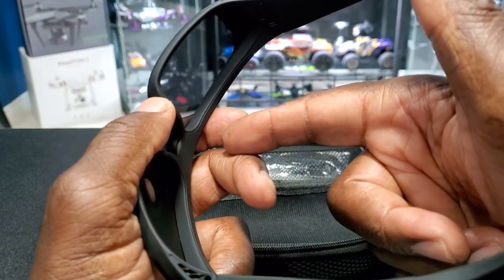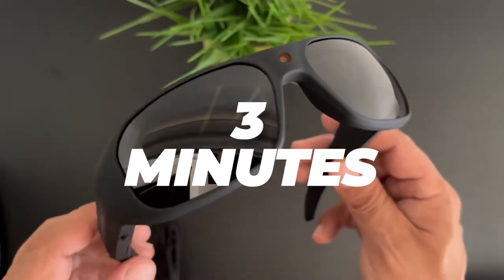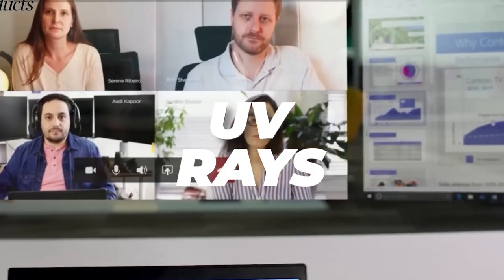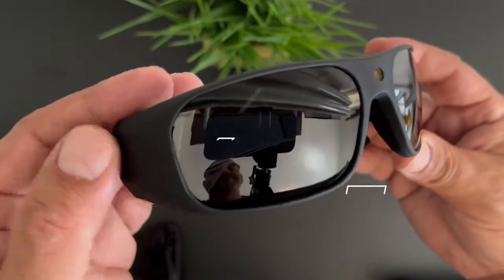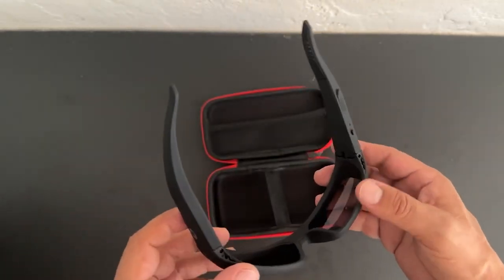As storage fills up, the sunglasses overwrite older files, ensuring you never miss a moment. Videos are automatically saved every three minutes for added security. The polarized lenses shield your eyes from harmful UV rays, while the lightweight design — just 43 grams — ensures all-day comfort. The rubber frame and snug fit mean they stay put even during intense activities.